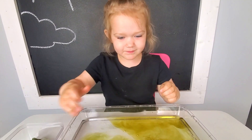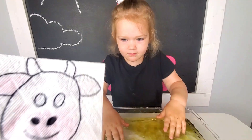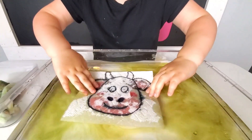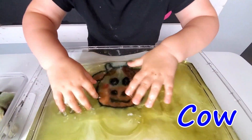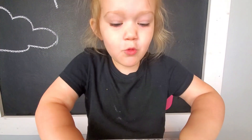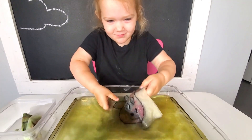How cute! I have the next one. What do you think it is? Maybe a cow. Okay, put it in, let's see. It is a cow! Do you know what sound cows make? Moo. Yes, cows go moo.